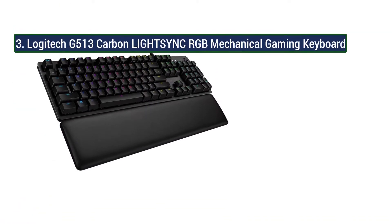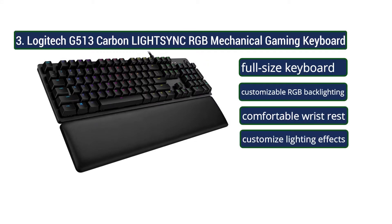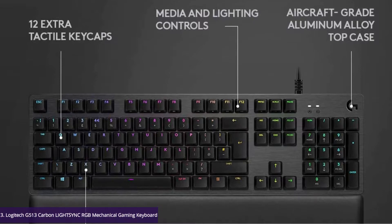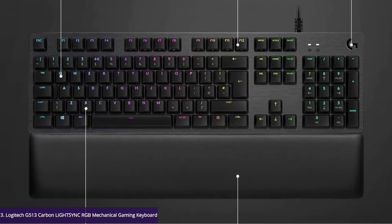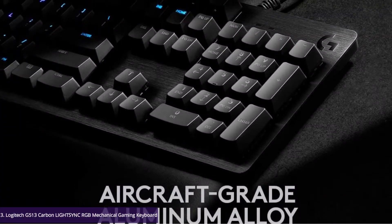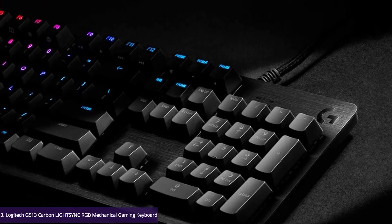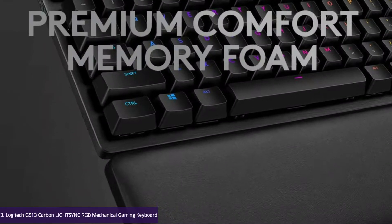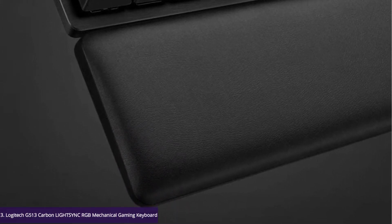Number 3: Logitech G513 Carbon Light Sync RGB mechanical gaming keyboard. The Logitech G513 is a very good wired, full-size keyboard and an excellent choice for gamers, as it has customizable RGB backlighting, a comfortable wrist rest, and tactile switches that offer a light and responsive gaming experience. There are also linear, tactile, or clicky switches available. Unfortunately, while you can set macros in the companion software, they're limited to the function keys and there's no onboard memory to save your settings. You can personalize lighting for each individual key and customize lighting effects.